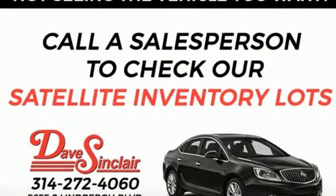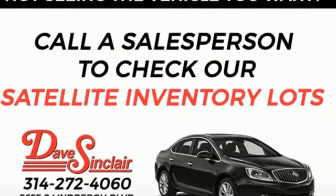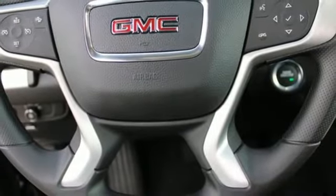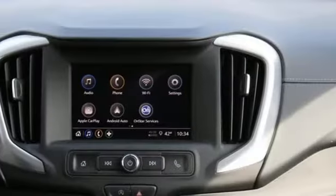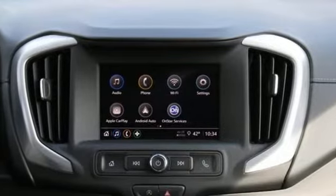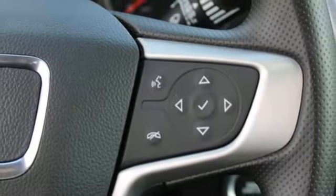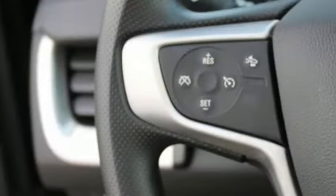manual tilting steering column, streaming audio, auto dimming rear view mirror, manual telescoping steering column, wi-fi hotspot, AM-FM satellite radio, aluminum wheels, doors and push-button start proximity key, and intercooled turbo inline four-cylinder engine.